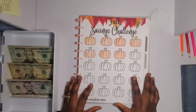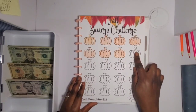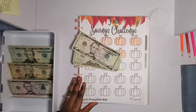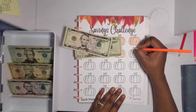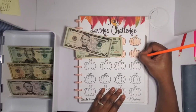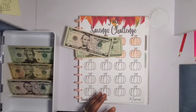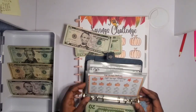Next is my Fall savings challenge. This is 25 dollars for each pumpkin icon, and I'm going to color one pumpkin in today. I'm not perfect at coloring so please bear with me!